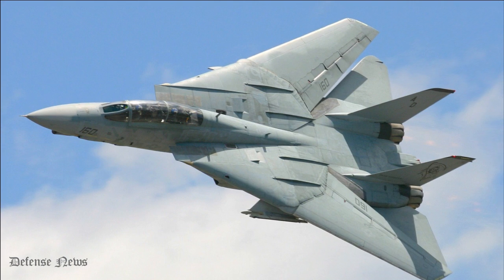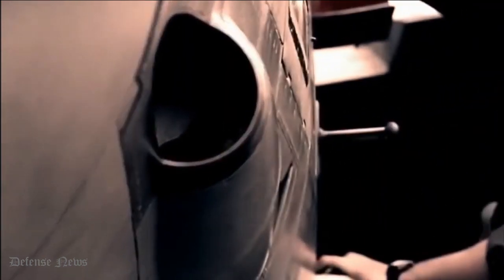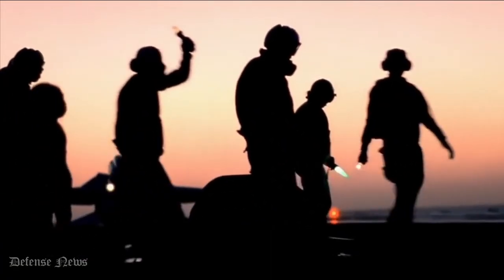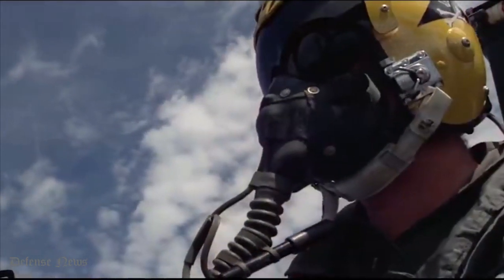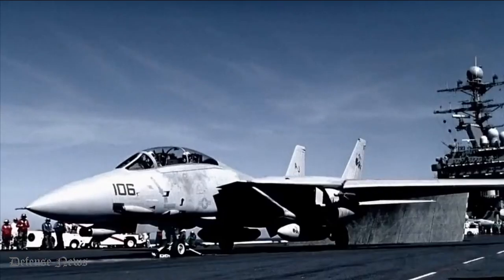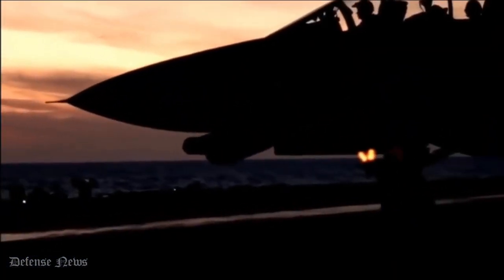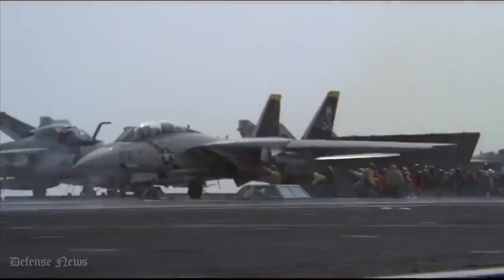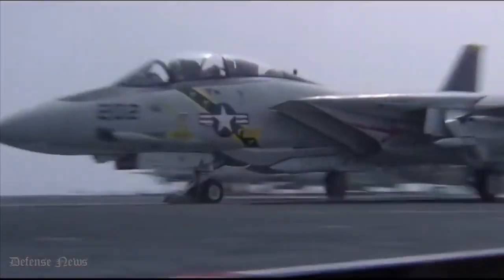Grumman F-14 Tomcat. The Grumman F-14 Tomcat is a two-seat, twin-tailed, supersonic, twin-engine fighter aircraft with variable sweep wings that can operate from carriers. After the General Dynamics Grumman F-111B project failed, the Tomcat was created for the Naval Fighter Experimental VFX program of the U.S. Navy. The F-14 was the first fighter in the American Teen Series, which was created using lessons learned from air combat with MiG fighters during the Vietnam War.